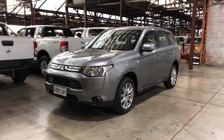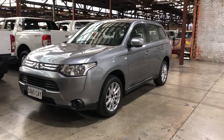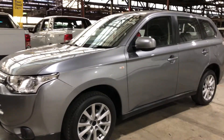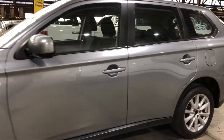Hi guys, welcome to Zupa Cars Warehouse and thanks for your enquiry. Here we have our 2013 Mitsubishi Outlander. This car is powered by a 2.0-litre 4-cylinder engine and has a fuel efficiency of 6.6 litres per 100km.